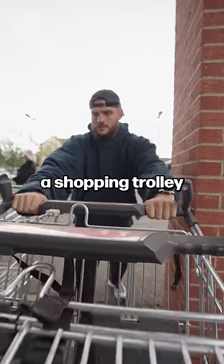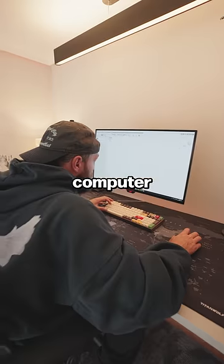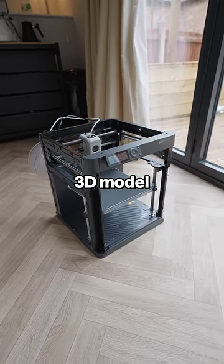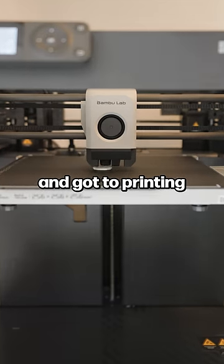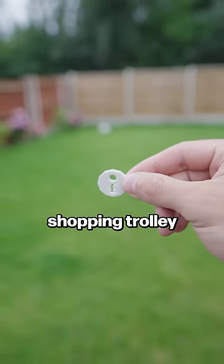It's impossible to unlock a shopping trolley without a coin, but I did something that's gonna change that forever. I jumped on my computer and got to modeling an exact replica of a British pound coin. I sent the 3D model to my 3D printer, and a few minutes later I had a plastic British pound coin that could now unlock a shopping trolley.